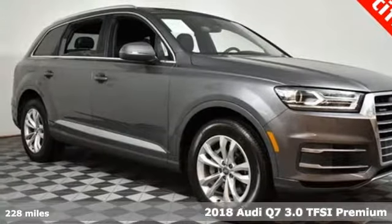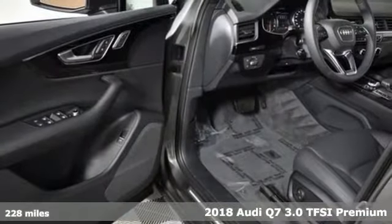It's a 2018 Audi Q7. It's equally adept at the everyday luxury you'd expect along with the spirit you crave.